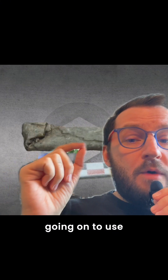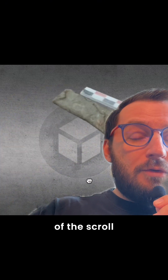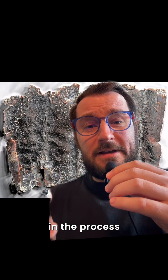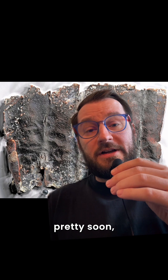To read the remaining scrolls, they're going to use a method called x-ray tomography, where they can do a 3D scan of the scroll and read what's inside without actually opening it up, because it's pretty delicate. They're still in the process of excavating the rest of the site, but they expect to publish the results pretty soon.